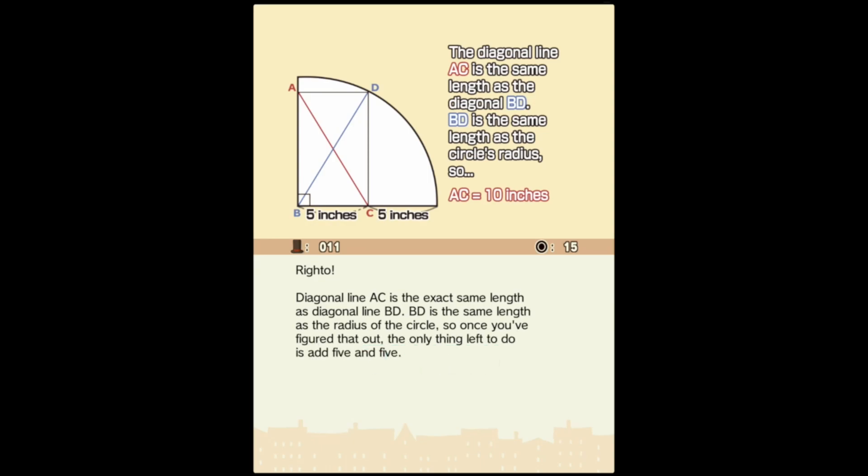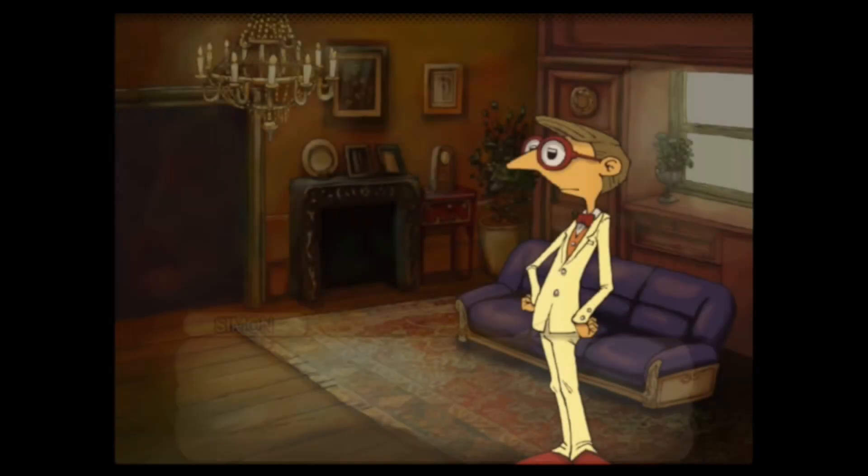The diagonal line AC is the same length as diagonal line BD. BD is the same length as the circle's radius, so AC is equal to 10 inches. No matter what angle BD is at, it's always length 10. Okay, that makes sense. Let me put my calculator away now — I'm on spring break, I shouldn't have to use that thing.